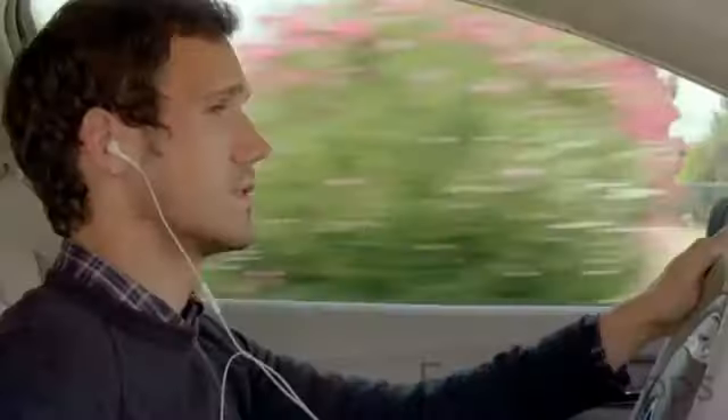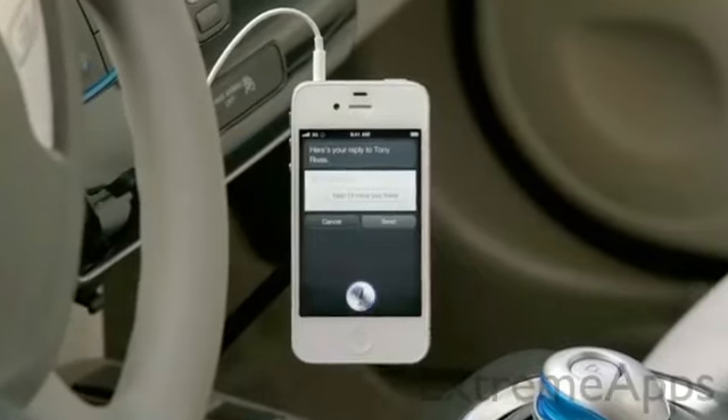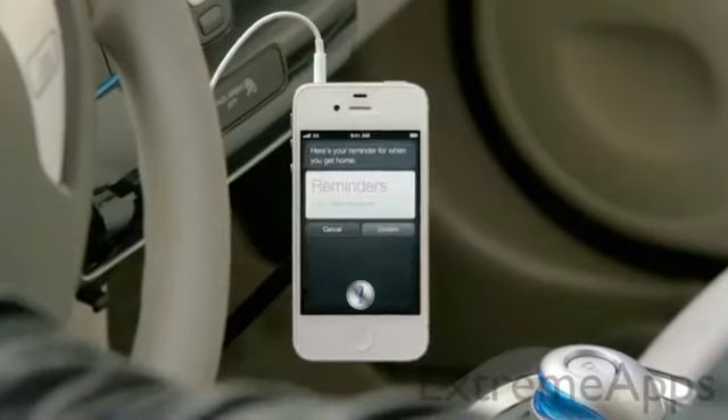Read me my text. New message from Tony Rivas: Are you going to the party? Reply: Yeah, I'll meet you there. Remind me to grab the present when I get home. Here's your reminder for when you get home. It completely changes the way you think about what a phone can do for you.